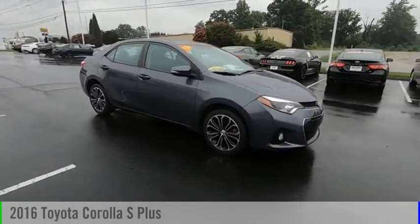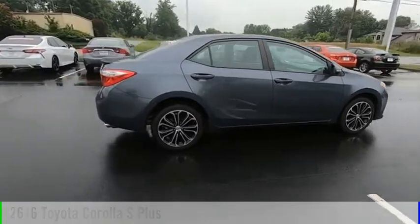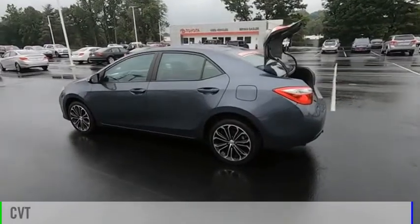Looking for the right vehicle? Check out the 2016 Corolla. This vehicle is powered by a front-wheel drive, four-cylinder, 1.8-liter engine, and comes with a continuously variable transmission.